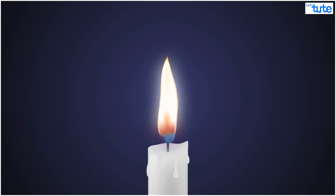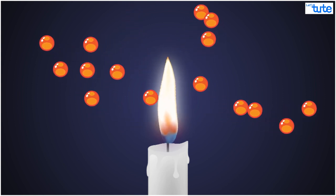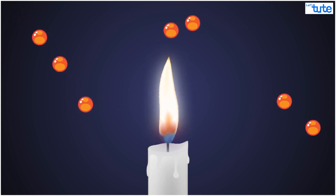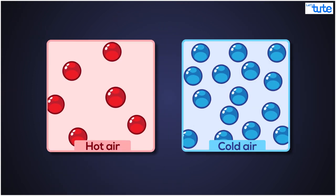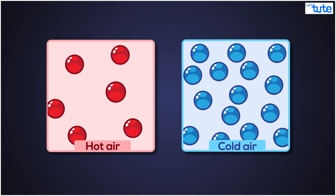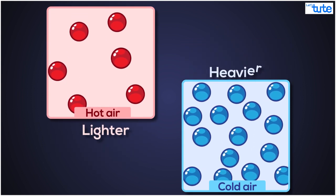As air gets hot, the molecules gain more energy and thus start moving around more, and thus the space between the molecules increases. This makes the hot air less dense than the cold air, where the molecules are more packed and do not move fast. This makes the hot air lighter and the cold air heavier.